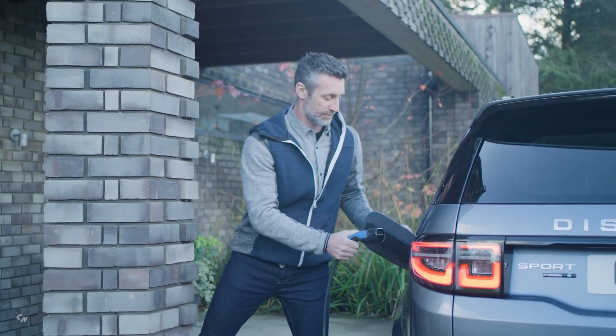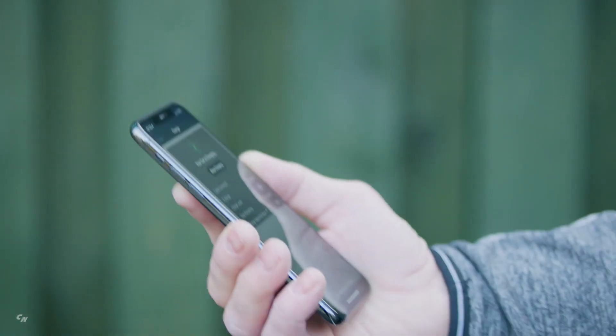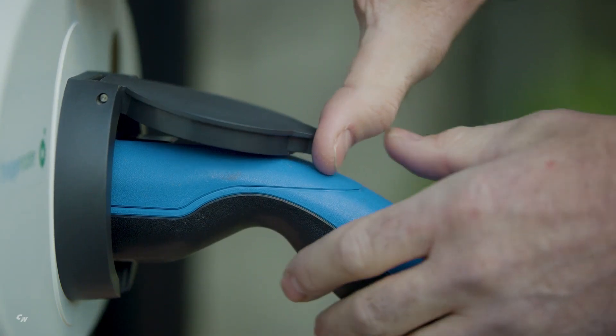Distinct contours, perfectly balanced proportions, and characteristic design cues distinguish Discovery Sport. From power and sheer driving pleasure to fuel economy and refinement, there is a range of engines available for Discovery Sport, including the option of the plug-in hybrid.